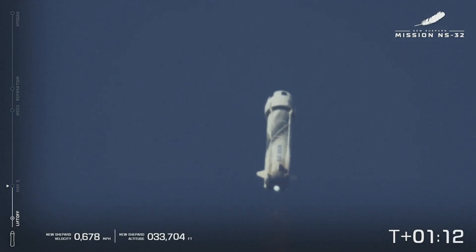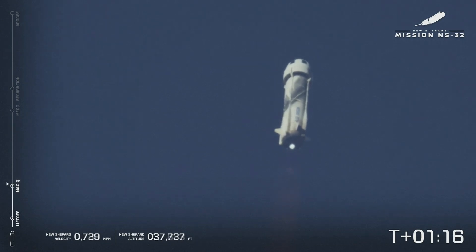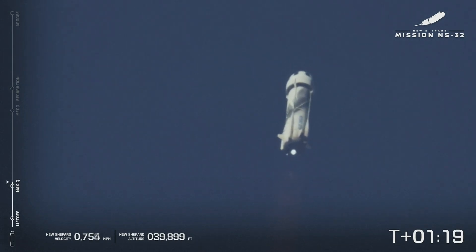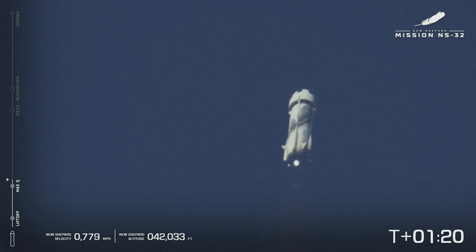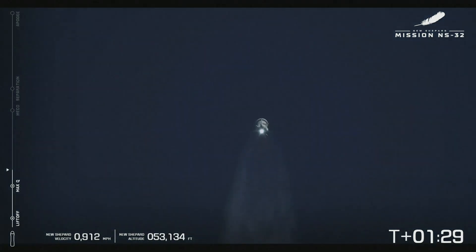Great shot looking back at Texas. Engine back to full throttle. Past max Q, BE-3 is back up to 100%. New Shepard is picking up speed and altitude very quickly as the air becomes thinner and thinner in the upper atmosphere. Astronauts are experiencing about 3Gs here.